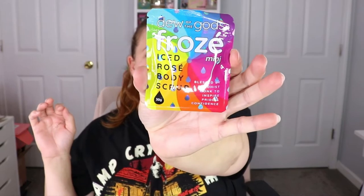The toner is very strong, so I think I might pass that one along. The next item is from Due of the Gods — this is a mini Iced Rose body scrub. It says it's blessed by a Buddhist monk to inspire pride and confidence, which is interesting. I'll definitely have to give that a try because I do like body scrubs.